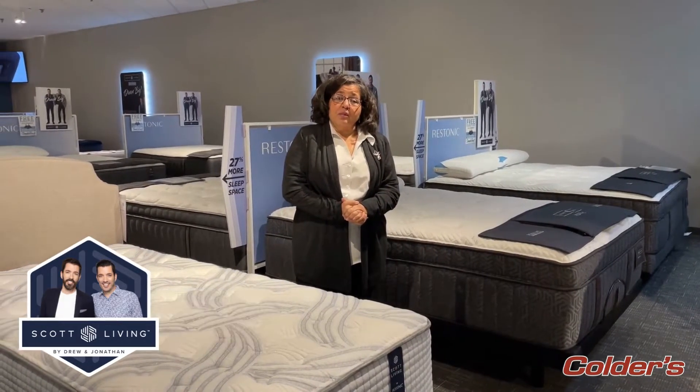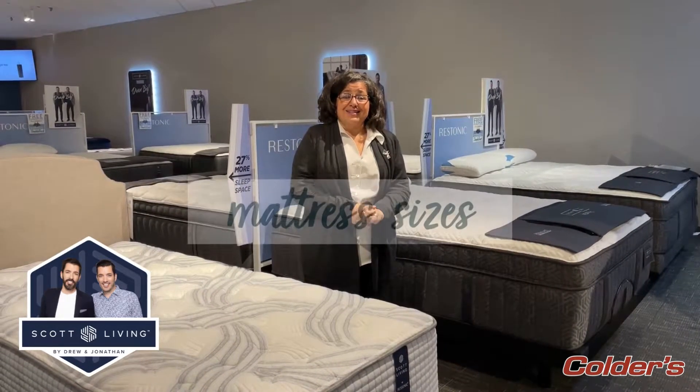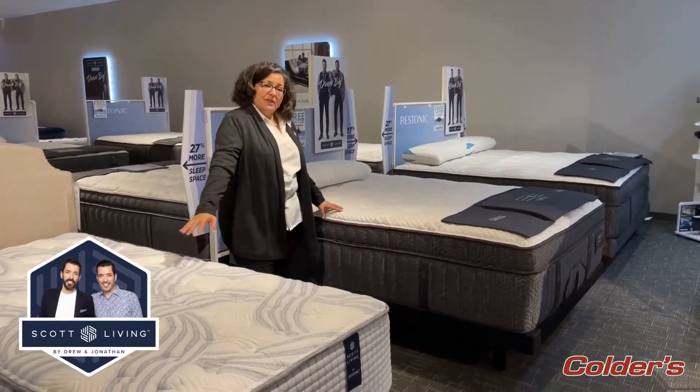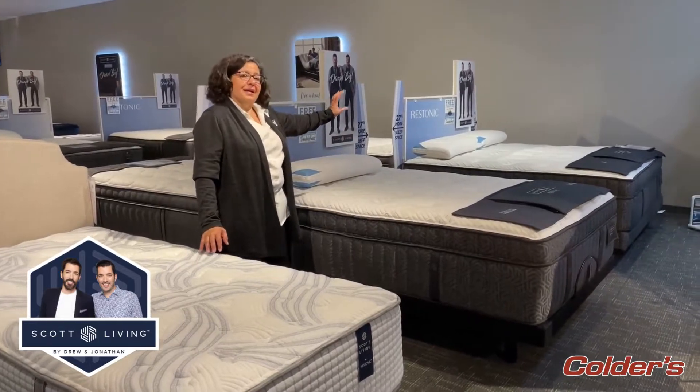Maria here again from Kohler's Mattress Department. I want to talk a little bit about size. Size does matter when buying a mattress. I have three examples here: a twin size, a queen size, and a king size.